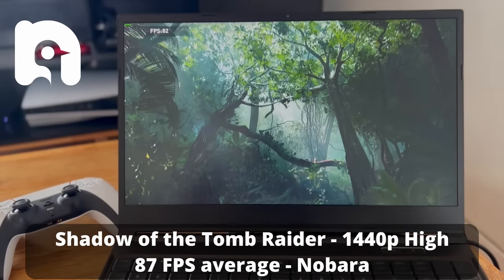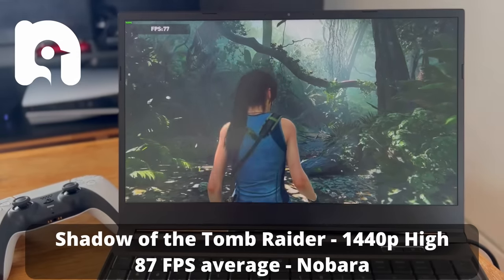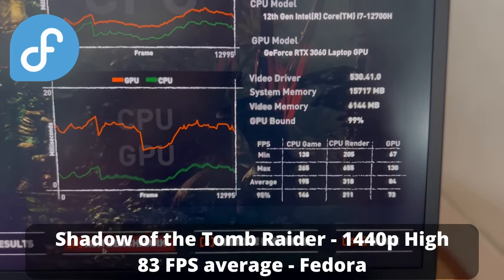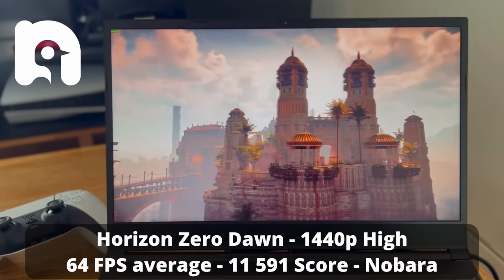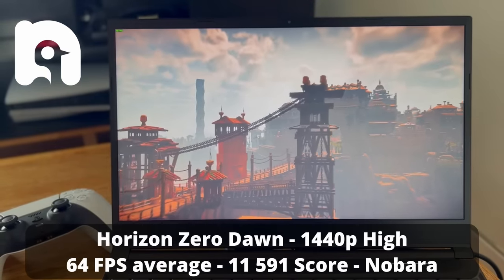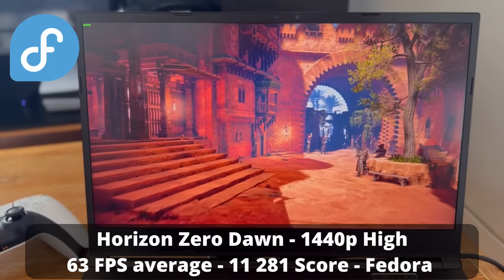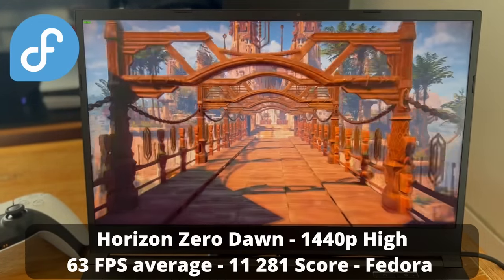With Shadow of the Tomb Raider at native 1440p on high details, Nobara got 87 fps on average, with a minimum of 72 and a maximum of 144. On Fedora at the same settings, I got 83 fps on average with a minimum of 67 — about 5% difference in favor of Nobara. Not huge by any means, but still nice to have. Running Horizon Zero Dawn at 1440p on high details, Nobara got an average of 64 fps with a minimum of 22 and a max of 161, and a benchmark score of 11,591. Fedora got an average of 63 fps with a score of 11,281, a high of 159, and a low of 21 — virtually the exact same performance, no difference there.